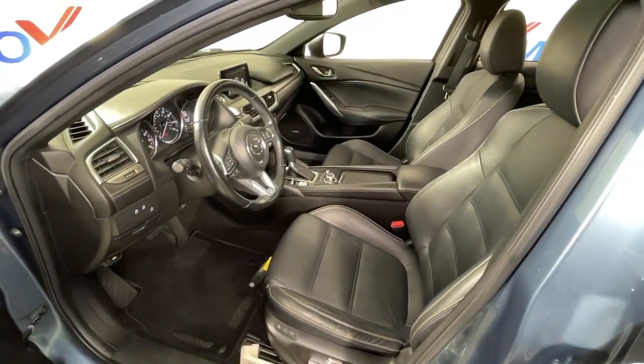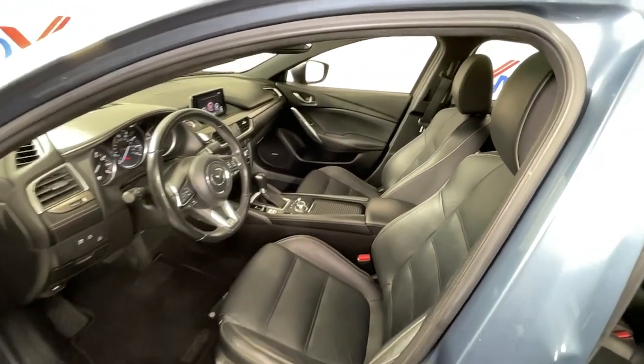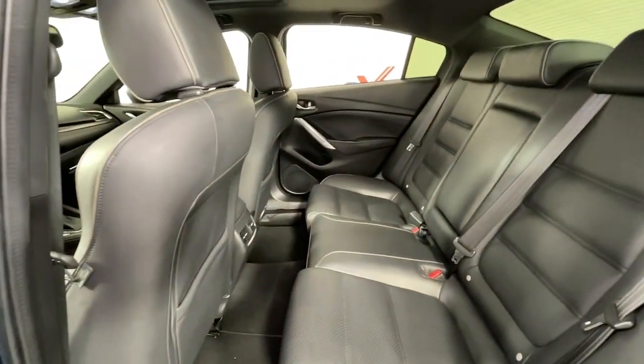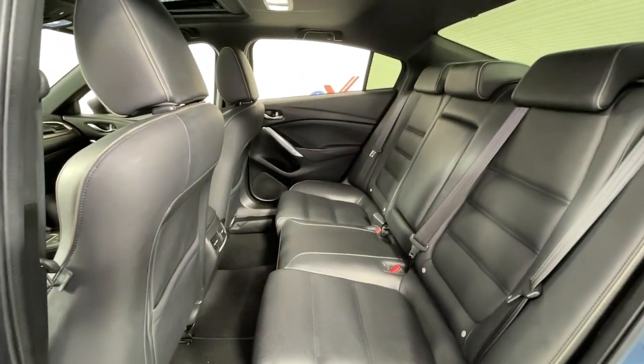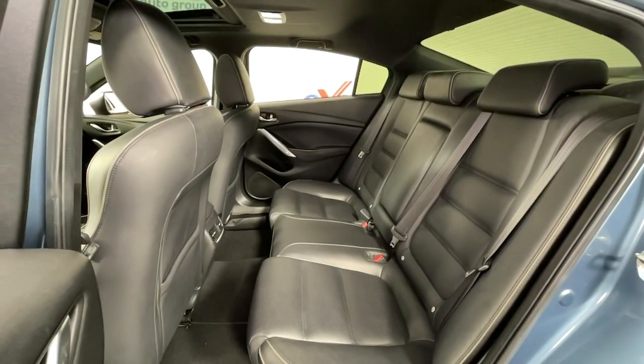These are just some of the great options this vehicle comes with: navigation system, keyless entry, sun/moonroof, fog lamps, blind spot monitor, electronic stability control, seat memory, intermittent wipers, tire pressure monitoring system, and universal garage door opener.